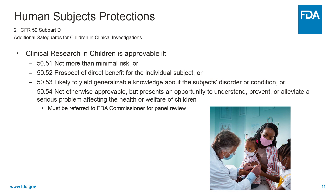Human subjects protections continue for children in the regulations in 21 CFR 50 subpart D, which includes additional safeguards for children in clinical investigations. Clinical research in children is approvable if it presents not more than minimal risk, or there is prospect of direct benefit for the individual subject, or the research is likely to yield generalizable knowledge about the subject's disorder or condition, or if not otherwise approvable but the research represents an opportunity to understand, prevent, or alleviate a serious problem affecting the health or welfare of children. In this last case under 50.54, the study must be referred to the FDA Commissioner for panel review and discussion.